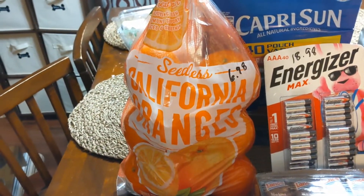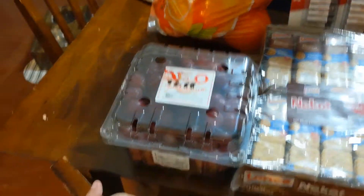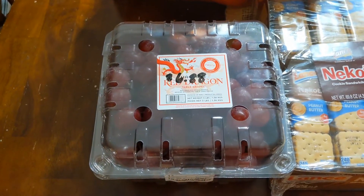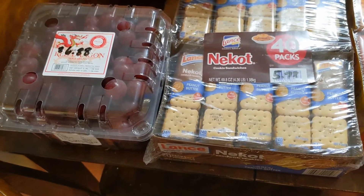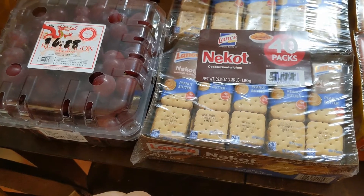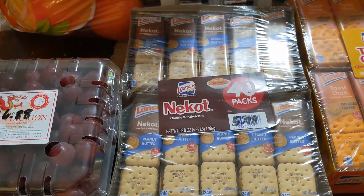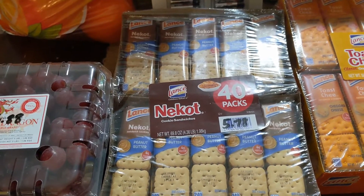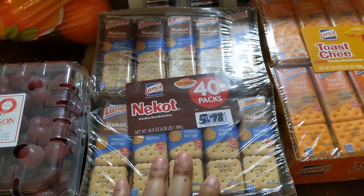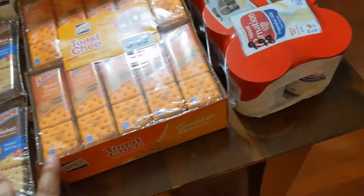I got some California oranges — those are my favorite — and this time I got some red grapes. Oranges are $6.98 and red grapes are $6.88. I also ordered strawberries but they must have been out of stock — they are so sweet and delicious, I'll have to get some next time. I also got another case of these cookies because we were finally down to the last pack — $5.78.